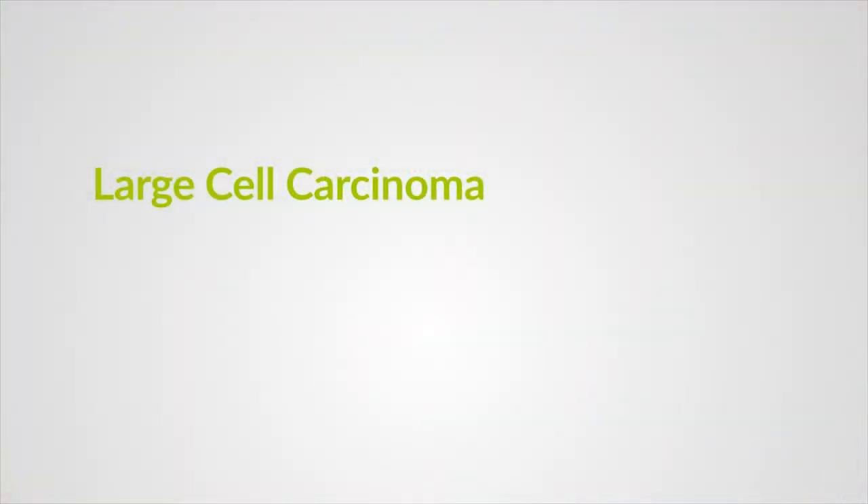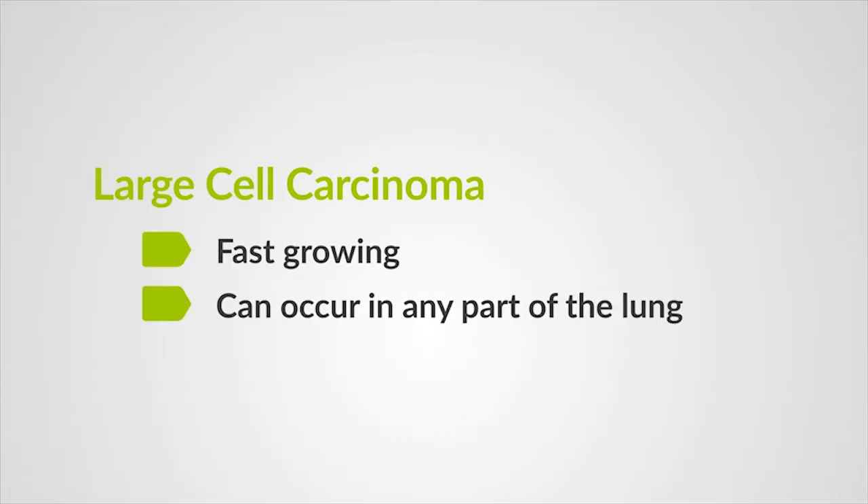Large cell carcinoma gets its name from the large round cells that are seen under the microscope at diagnosis. Large cell carcinomas are grouped together simply because they don't look or act like any other lung cancer types. These cancers are aggressive, fast-growing, and can occur in any part of the lung.